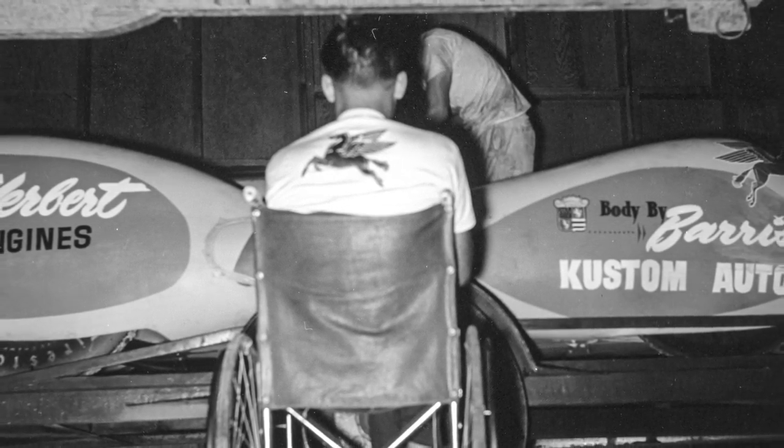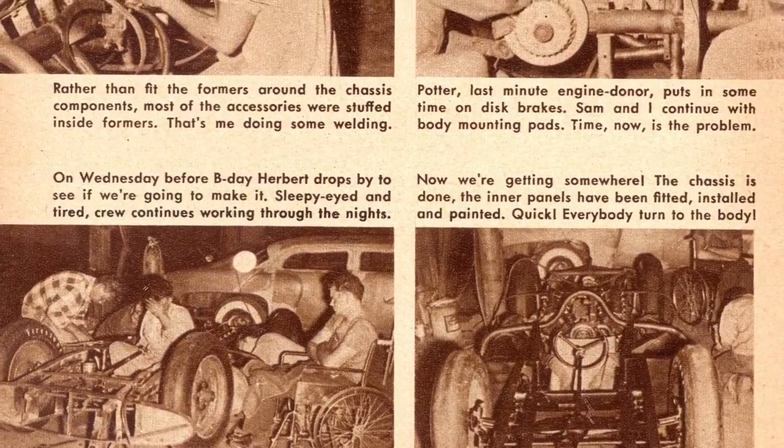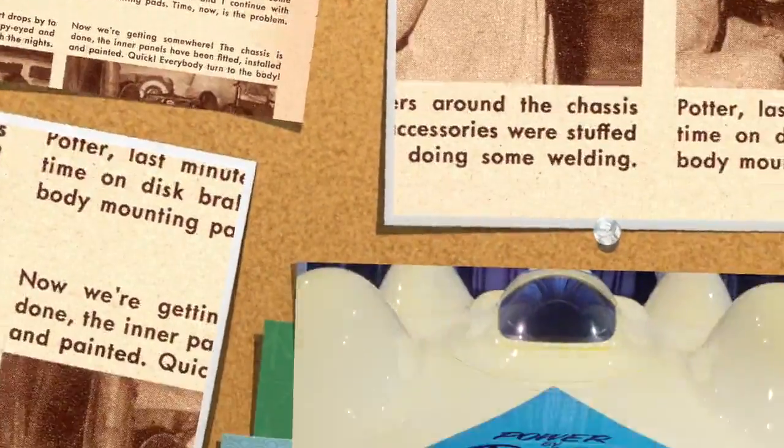Herbert was confined to a wheelchair most of his life due to polio, but he never gave up on his dreams of building the ultimate hot rods.